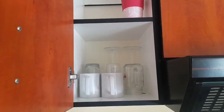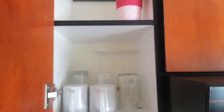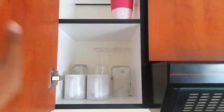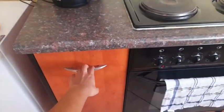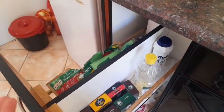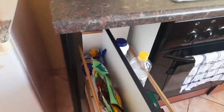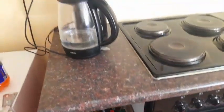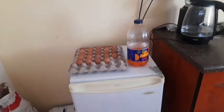On top of that we have my glasses and mugs and then a coffee travel mug. Down here we have a row of spices, salt, and soup packets because I love cooking. We'll move on to my fridge.